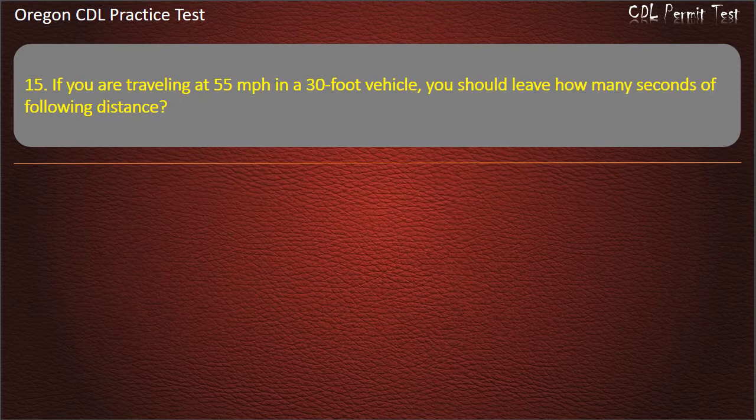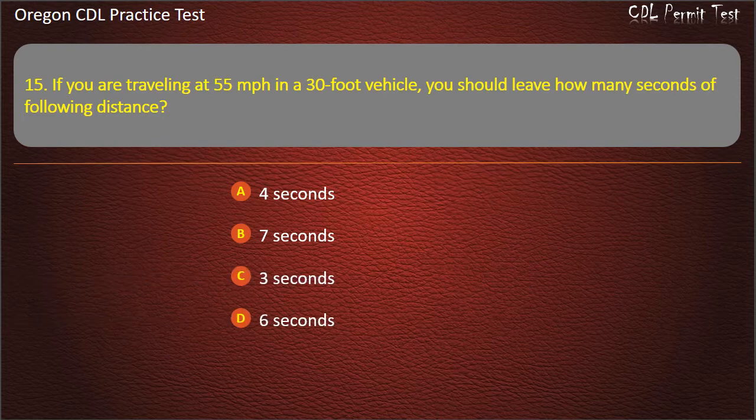Question 15. If you are traveling at 55 miles per hour in a 30-foot vehicle, you should leave how many seconds of following distance? 4 seconds, 7 seconds, or 3 seconds. Answer: 4 seconds.